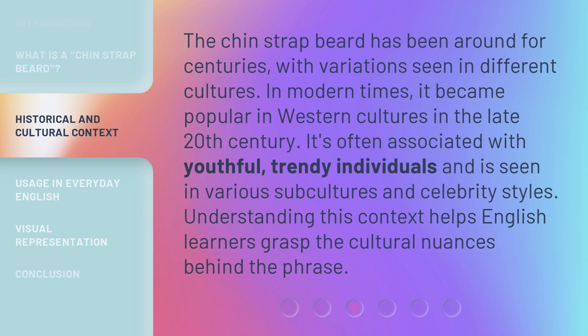It's often associated with youthful, trendy individuals and is seen in various subcultures and celebrity styles. Understanding this context helps English learners grasp the cultural nuances behind the phrase.